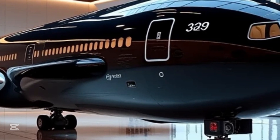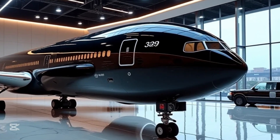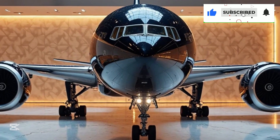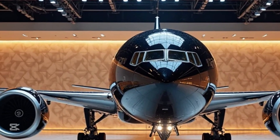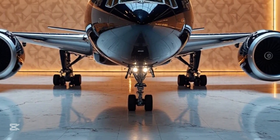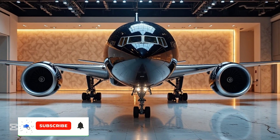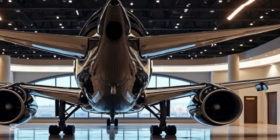The aircraft is expected to enter service soon, providing airlines with a state-of-the-art solution for international travel. As the aviation industry moves toward a more sustainable future, the 777-9's fuel efficiency and reduced emissions make it an essential step forward. The Boeing 777-9 represents the future of commercial aviation, combining size, power, and efficiency into a single package. It is designed to meet the growing demand for long-haul travel while offering an unparalleled passenger experience, sure to impress with its cutting-edge technology and groundbreaking innovations.